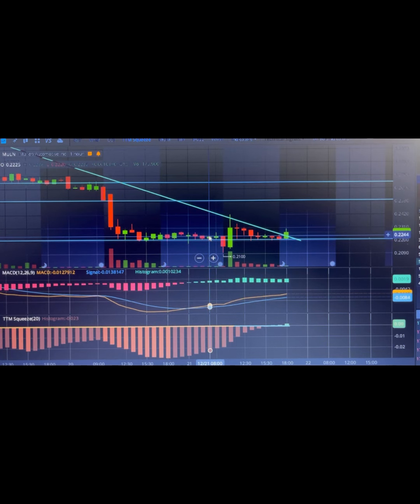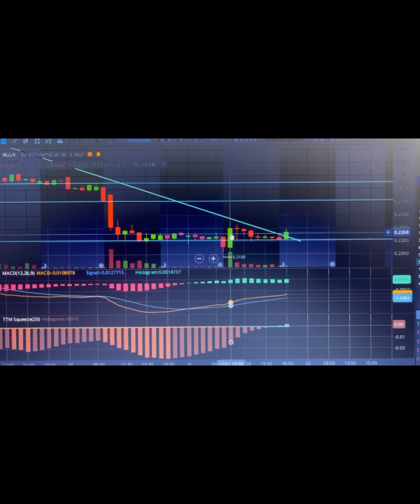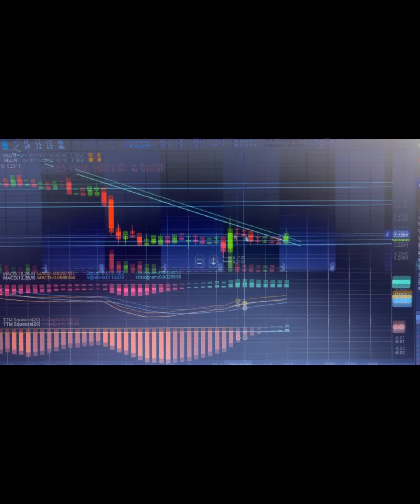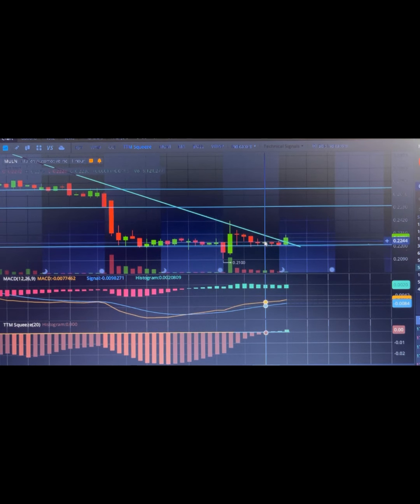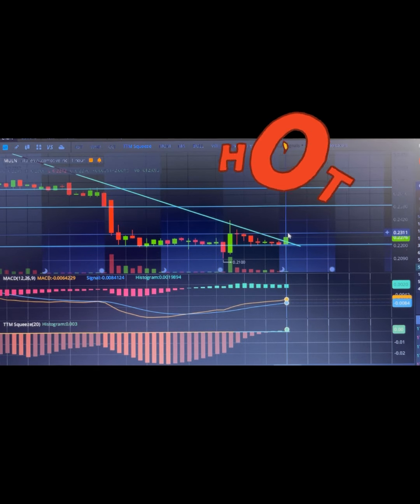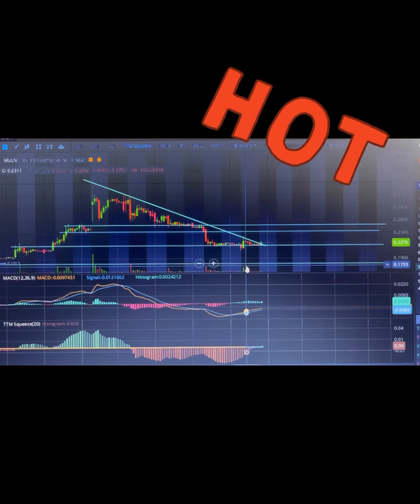We had lower than usual volume today, which is what typically happens right before a technical breakout or technical move to the upside. You can see they tried to break us down to 21 cents exactly before bouncing back up in this wedge, and we consolidated tightly near the same trading range going to the end of the day.